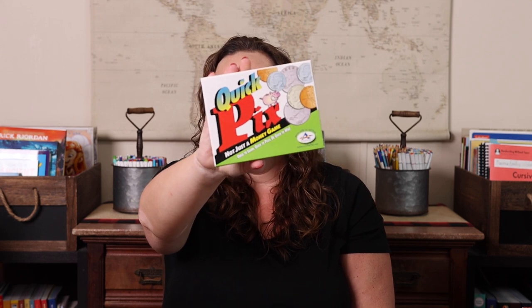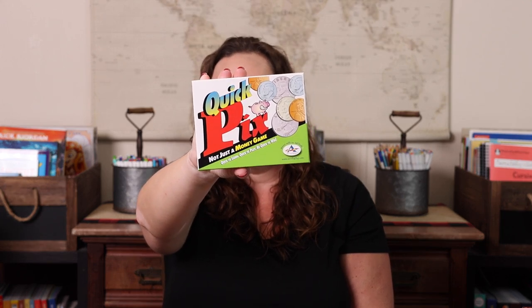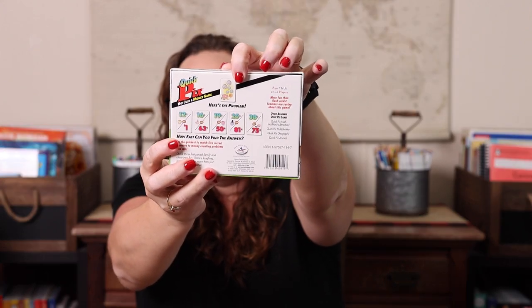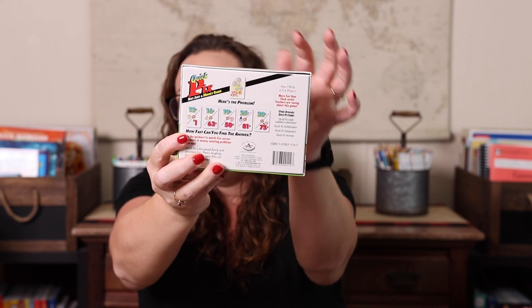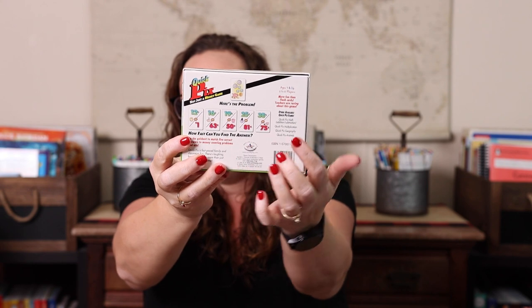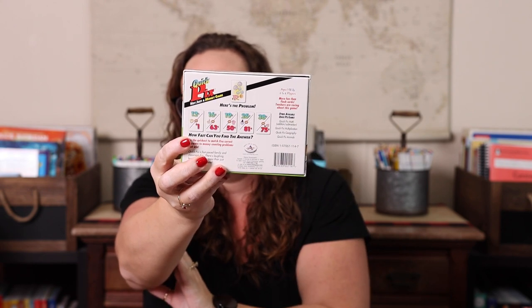I have another money game here — Quick Picks. I love all the Quick Picks games. This is a money game that reminds me of Spot It. You have cards laid out and everyone has different amounts — whoever can find an amount that matches the coins on the center card first gets to keep that card. The person with the most cards wins.